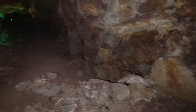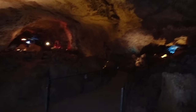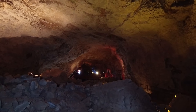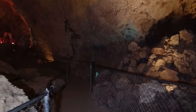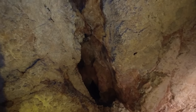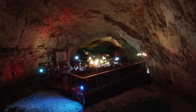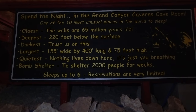Here we are entering what's called the Chapel of the Ages. It is a very large room in the cavern and you'll get your first view of the room where we'll be staying the night, with the lights visible in the distance. The cavern suite is advertised as the oldest, deepest, darkest, largest, and quietest hotel room in the world.